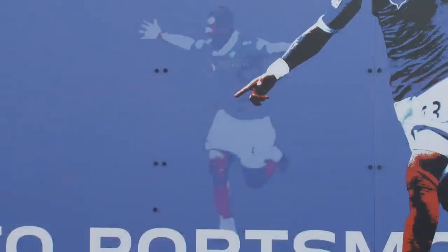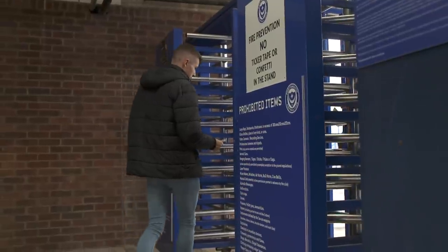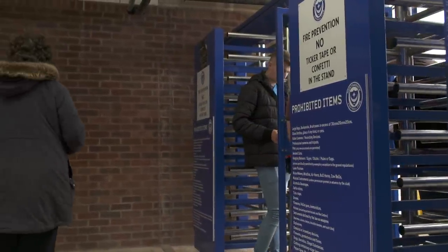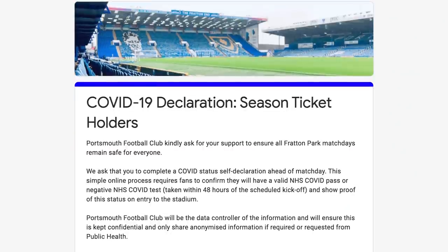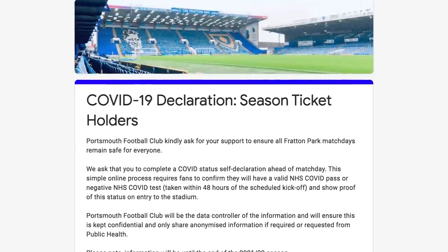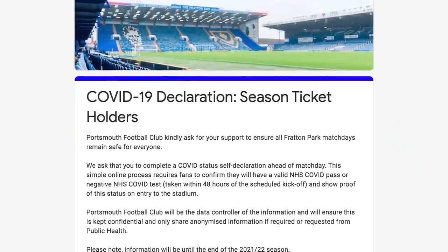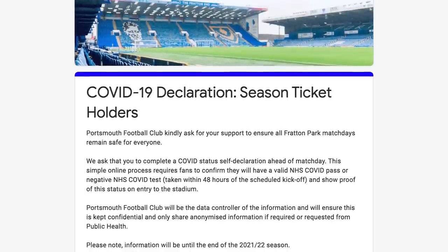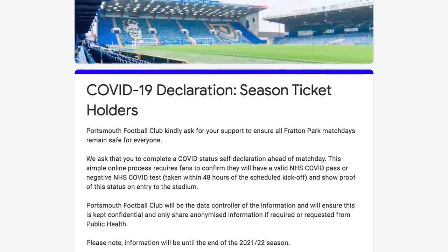Please arrive early to avoid queues. This will give you the chance to take up on our pre-match events and you'll also be able to take advantage of Piglets Pantry's early bird offer of any pie and alcoholic drink for £7.95. We kindly ask season ticket holders to complete the COVID self-declaration form ahead of the MK Dons match, confirming that they have valid certification. This can be found on the website.